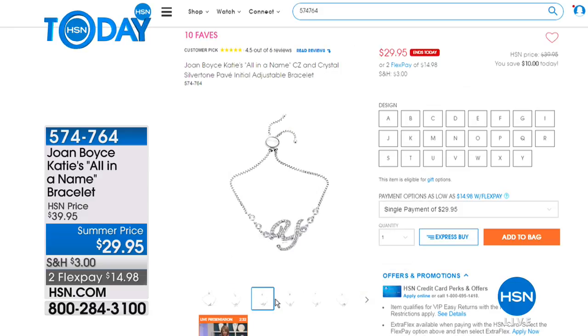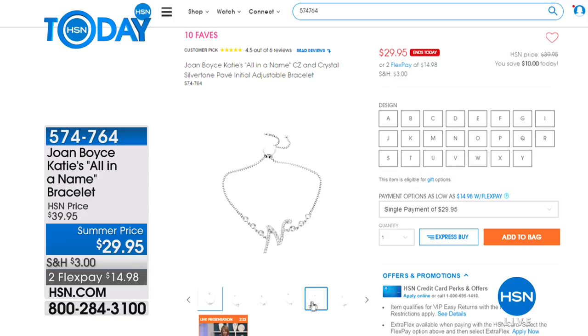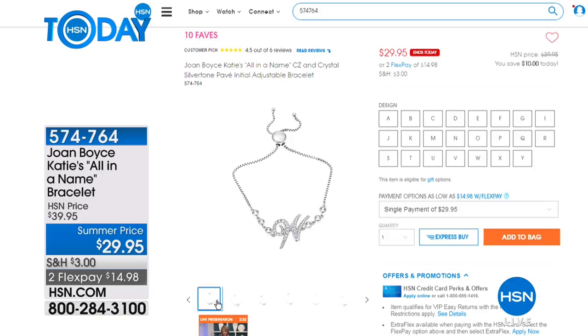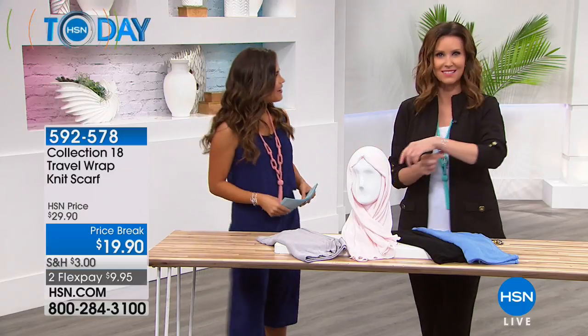If you're just tuning in, we were showing you from Joan Boyce this beautiful initial bracelet — pave crystals along the initial, simulated diamond three round stones on either side, fully adjustable with a little bolo on a box chain. We have every letter except Z, but we are limited in L, O, and possibly H — and A is starting to get limited as well. Fantastic price point and a great gift, very sparkly, with a lifetime warranty for any manufacturer's defects.